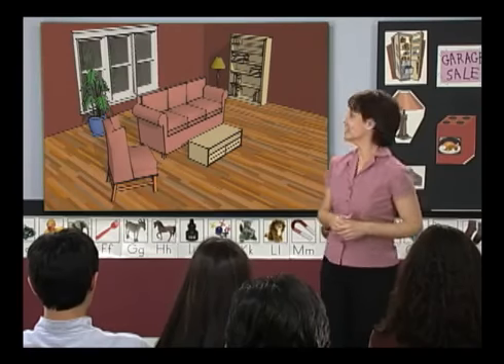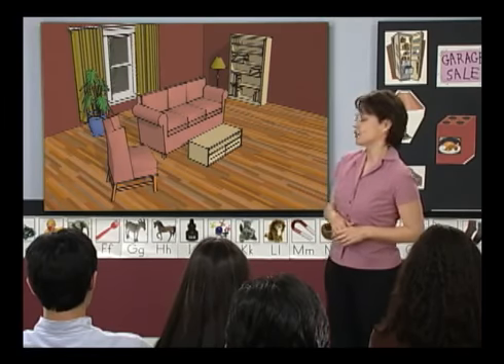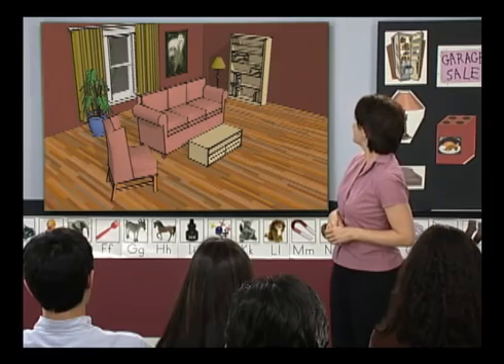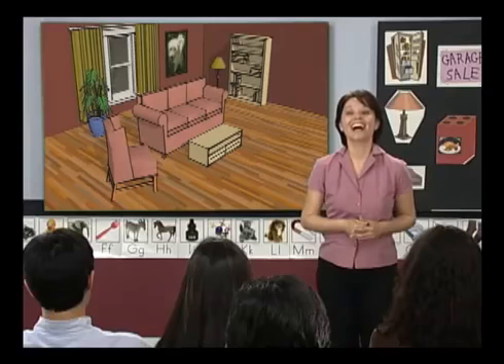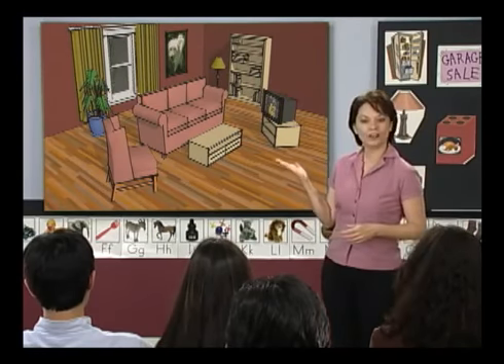Anything else? Lana — curtains for the window. Excellent, curtains. Shin Jin, anything else? A painting — a painting for the wall. It looks very nice. Are we finished or do we need anything more? Jagraj — a TV. We need a TV. A TV.